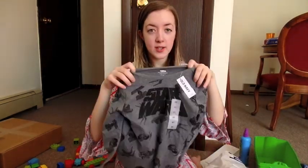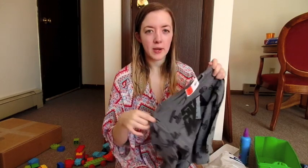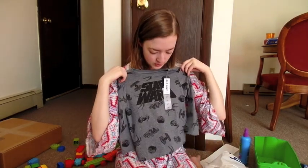This one is 3T so for next year, but it is Star Wars, and anything with a brand like Star Wars or Mickey Mouse costs more. This was originally like $16 and I got it for $5 or $6, so he can wear it next year and it's super cute.